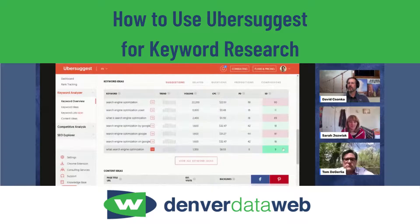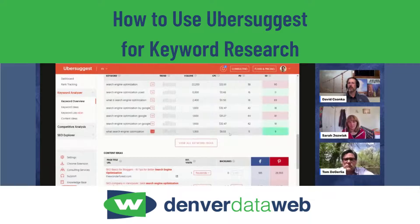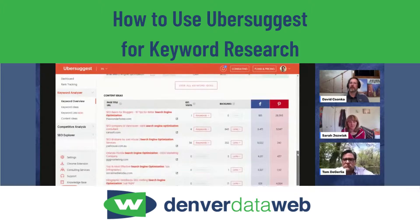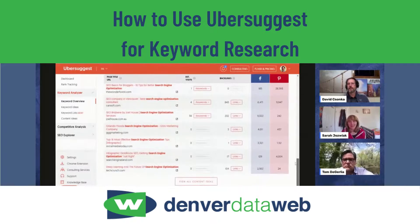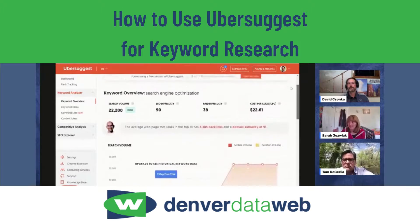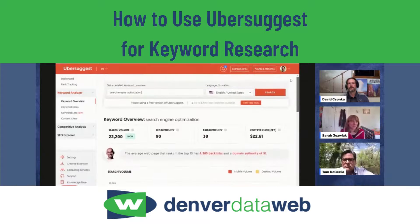I really like the visual representation it provides — whether it's trends, volume, or difficulty — because it makes it easy to get a quick glance at what's happening. I actually use Ubersuggest when I need to find keyword data very quickly. If I just need the basic information for a keyword, I'll pull this up rather than SEMrush. It loads really quick and it's really streamlined.